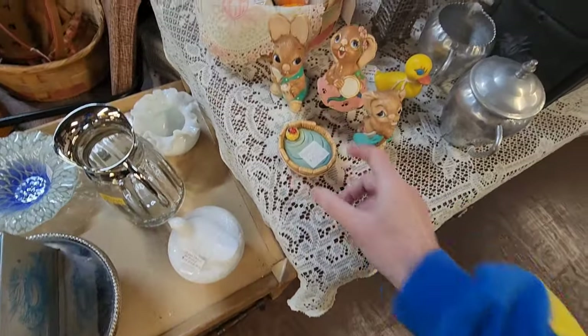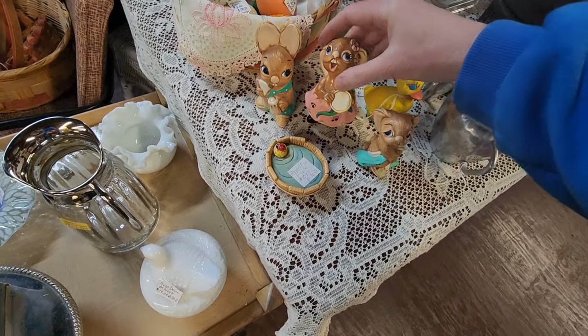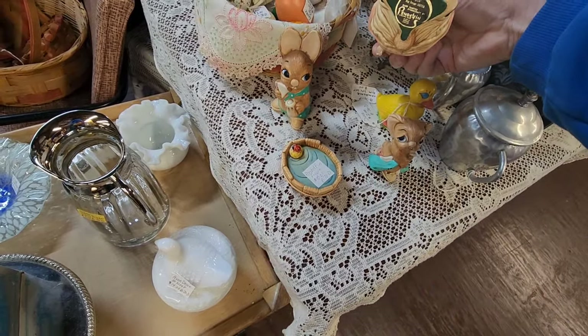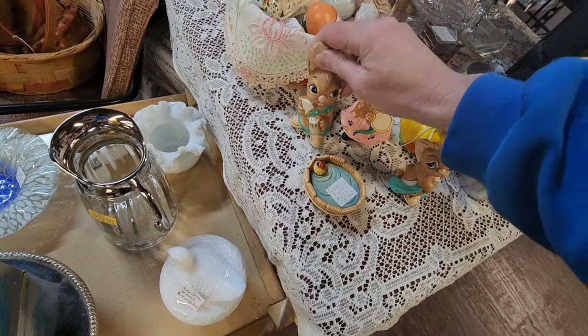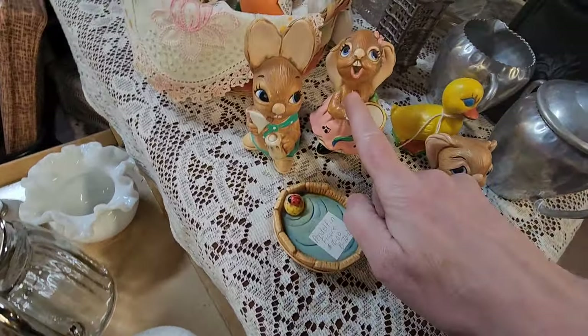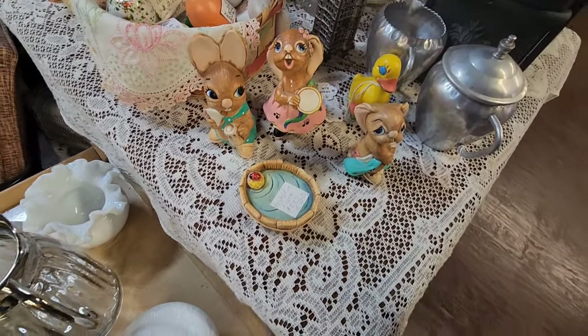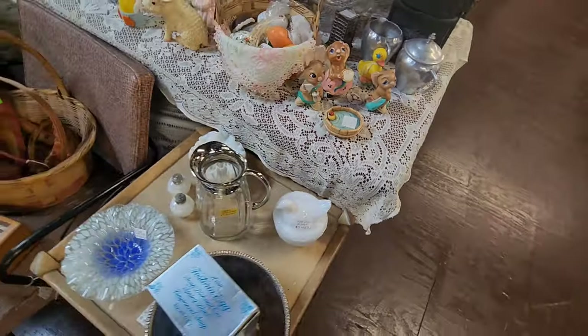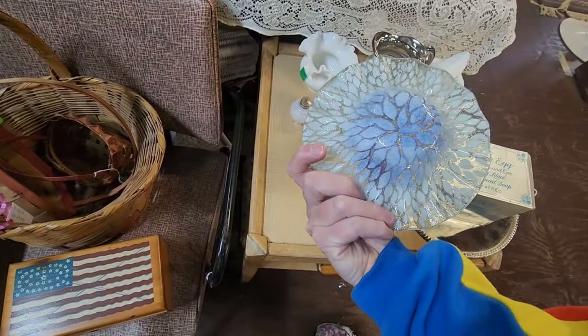There's some Pendlefin figurines. We have Toddy, Rosa, and this is Chomper — Muncher. See how they chip so easily. I was lucky — I found some that were in such great shape because someone had taken super care of them. They do have a tendency to chip super easily.